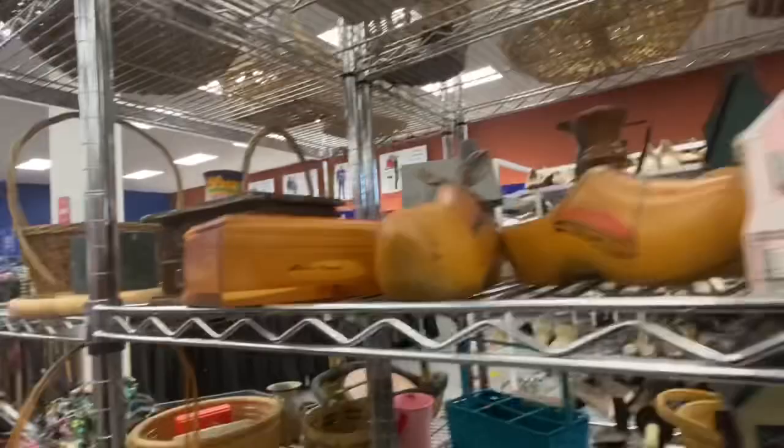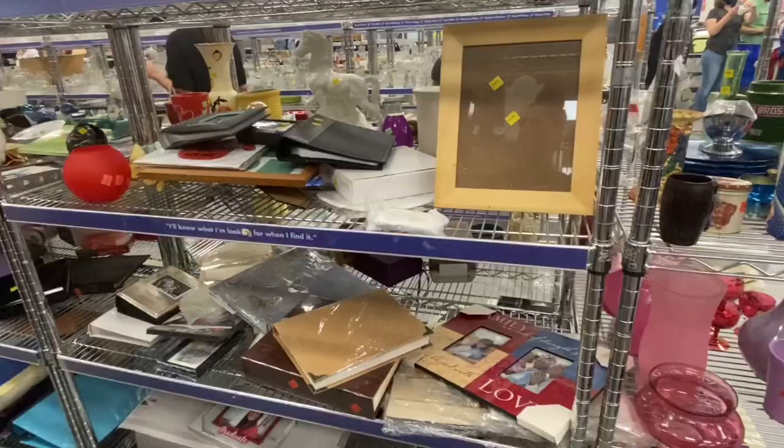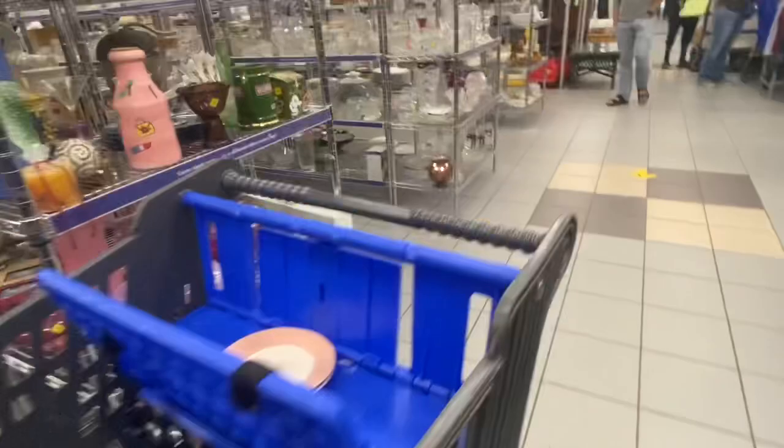That lady was like, 'That's mine!' I'm like, 'Oh, I didn't want it.' She's right there — 'That's mine!' Okay, you can have it. And then there's a random cart.